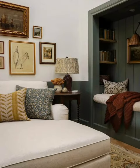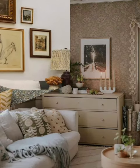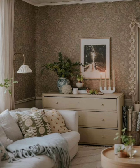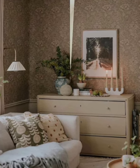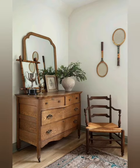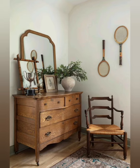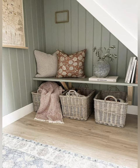Wall art: hang artwork or photographs that resonate with you. Accent wall: paint or wallpaper one wall as an accent. Mirrors: use mirrors to make small rooms appear larger and reflect light. Cushions and throws: decorate with cushions and throws for comfort and style.